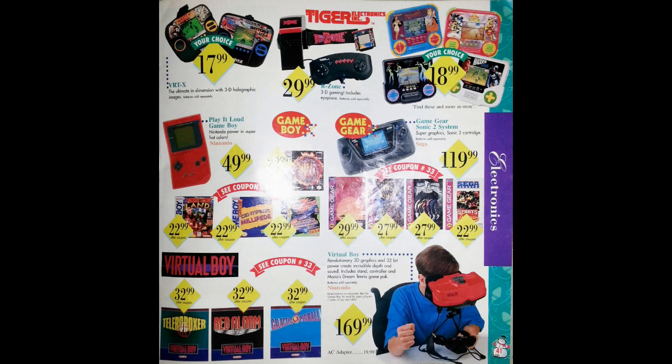Now we're in the video game section of the catalog. I see a Play It Loud Game Boy — Nintendo Power in Super Hot Colors for $50. Remember the red Game Boy I showed last week? This was a similar concept — multiple colors, but just the regular original Game Boy chassis from 1989. I also see Donkey Kong Land, which I wanted to show last week but couldn't find the cartridge. Up top we have Tiger Electronics Handheld Games — as I mentioned in the last video, these were pretty much the worst possible games you could own. They were $18.99 in 1995, but really only worth a dollar. The screens were terrible — basically static graphics. And they have a Daytona USA handheld game — because logic!